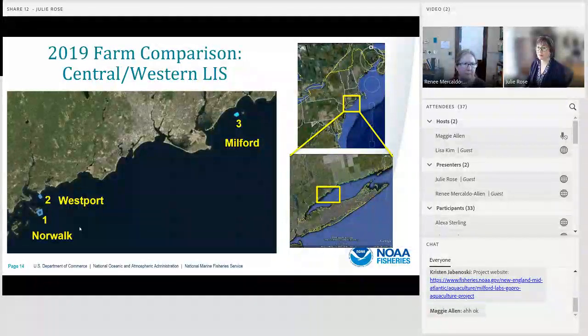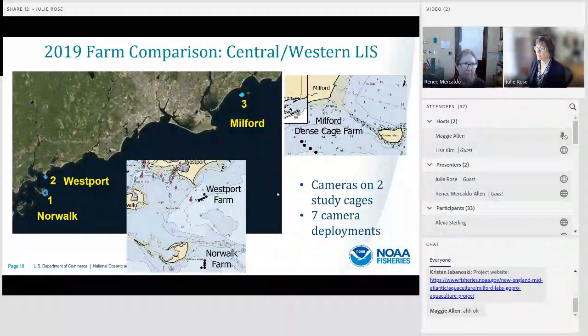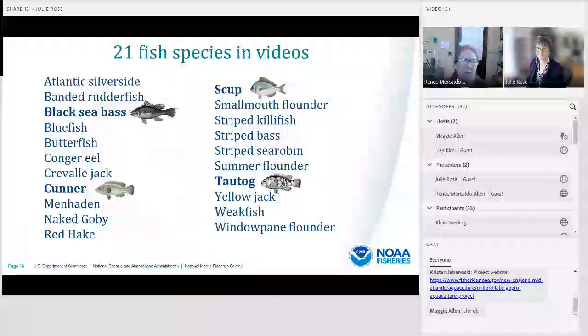In 2019, we looked across three farms in Long Island Sound — located between the states of Connecticut and New York — working in the central western sound in the towns of Milford, Westport, and Norwalk. In this study, we deployed cameras on two cages within each of three farms and conducted a time series of seven camera deployments from June through September. To date, we've seen 21 different fish species in our videos.